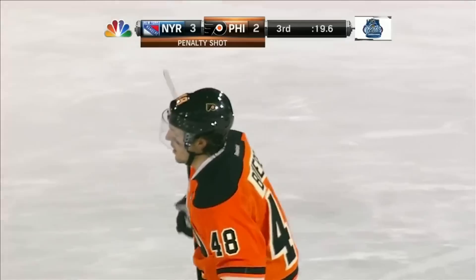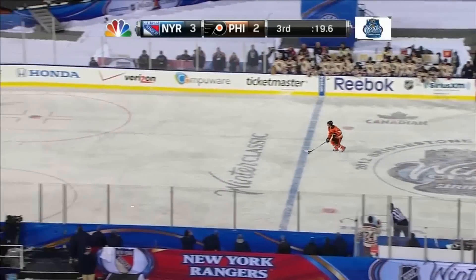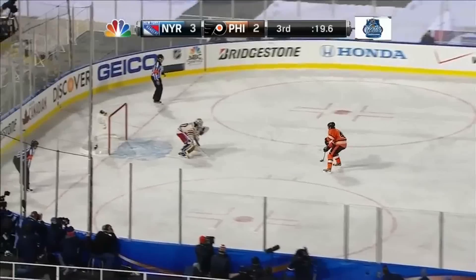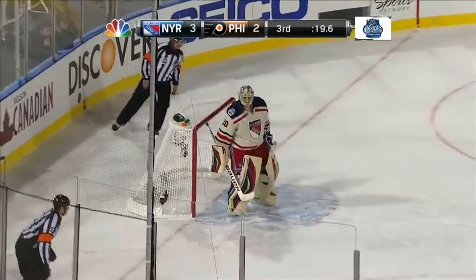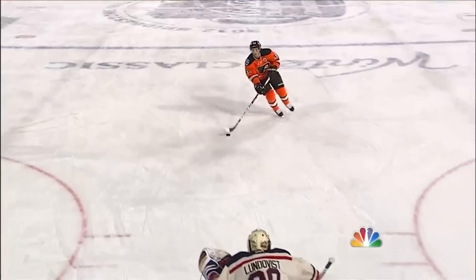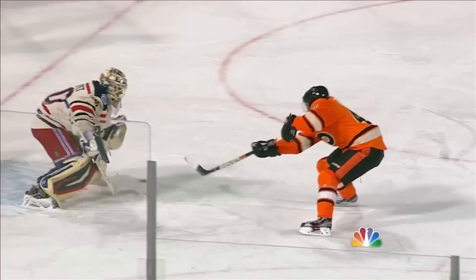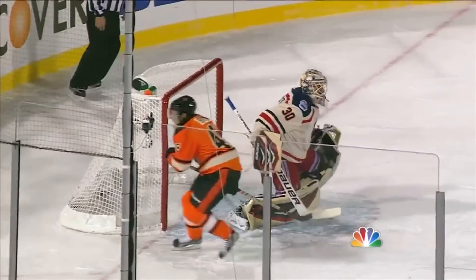Shootouts — he's 20 for 45. Anywhere close to 50% is tremendous. Briere against Lundqvist. Save Lundqvist! Well, Briere picks up this puck, head up all the way. Lundqvist now tries to go between the legs, and the reaction from Henrik Lundqvist is outstanding. Briere had his mind made up.